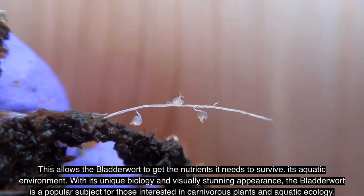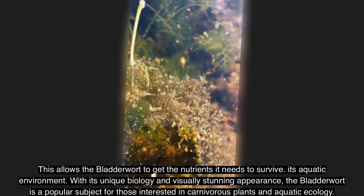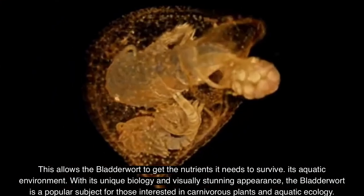With its unique biology and visually stunning appearance, the bladderwort is a popular subject for those interested in carnivorous plants and aquatic ecology.